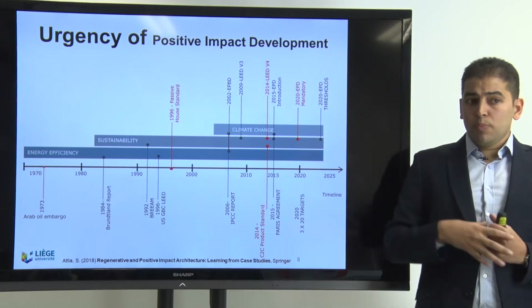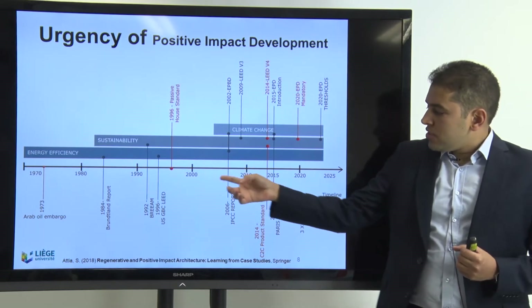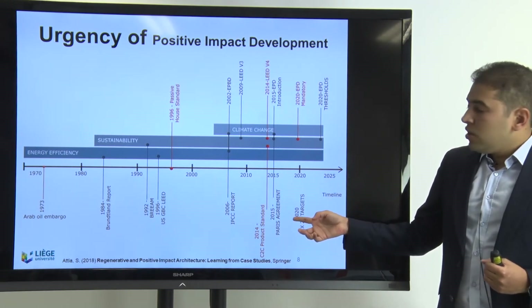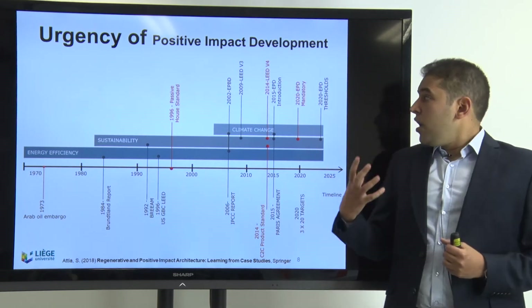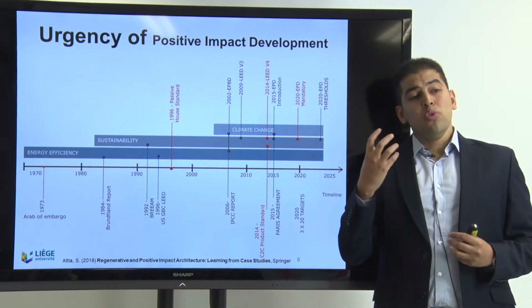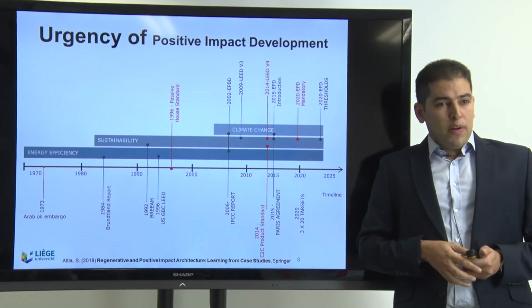However, the sustainability paradigm was not the only one that remained. A third paradigm came after — climate change. Since 2010-2015, we have seen a lot of certifications, the Paris Agreement in 2015, and now a lot of regulation and mandatory codes requiring to reduce or even neutralize the impact on buildings. In the coming years we are looking to have buildings with a positive impact, because the planet is so damaged that we need to fix it. This is the urgency of our story in this book.